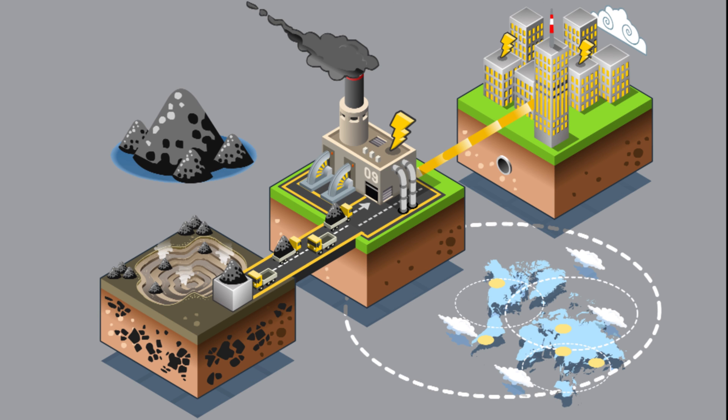Before fossil fuels are burned to produce energy, they must be located, excavated, and transported. This finite power source is not only invasive to our planet, it also depletes our resources and causes geologic and economic instability.